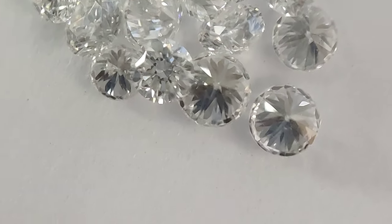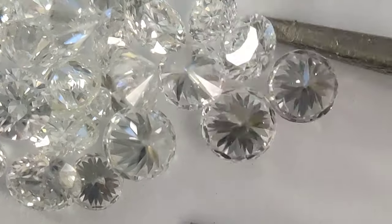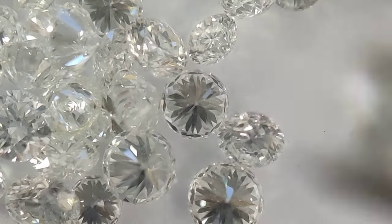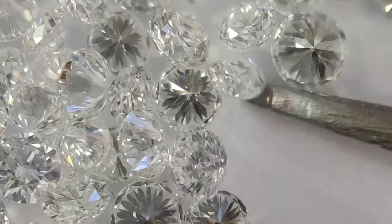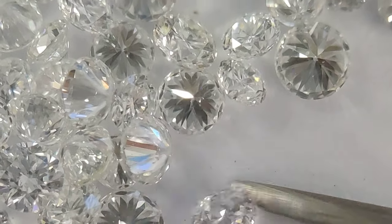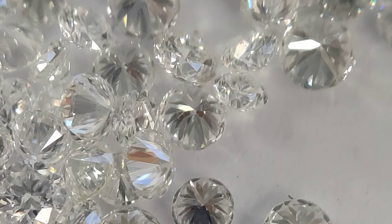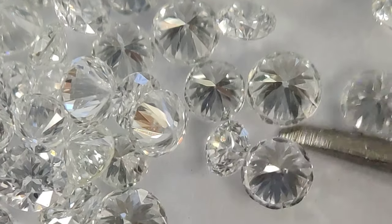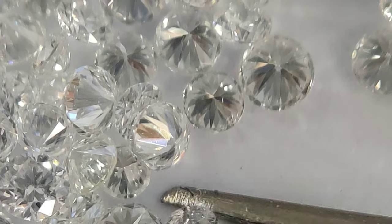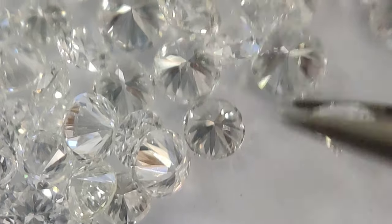I'm going to pick one and show you — if I turn it around, how does it look? I'm going to judge the inclusions: what type of inclusions are there, how big or how small they are under the magnifying glass. At the same time, I'm going to see how is the cut of the diamond.